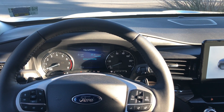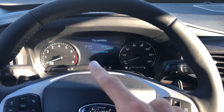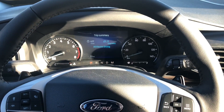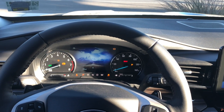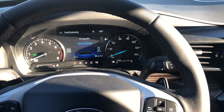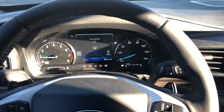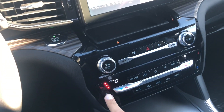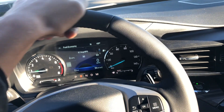We just hopped inside the hybrid Explorer and I wanted to give you guys my honest first impressions. So we press the button and nothing happens — that's normal on these hybrids. Looks like the engine kicked on. It has heated seats and a heated steering wheel. Let's see how this hybrid Explorer drives.